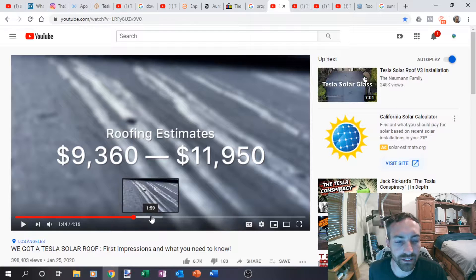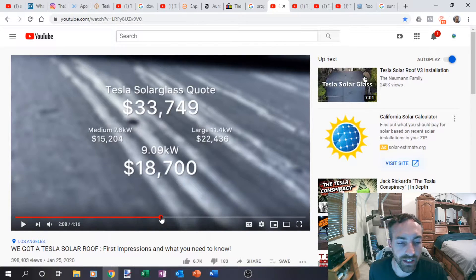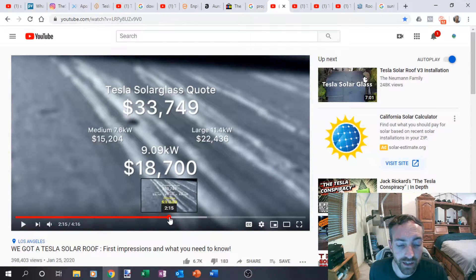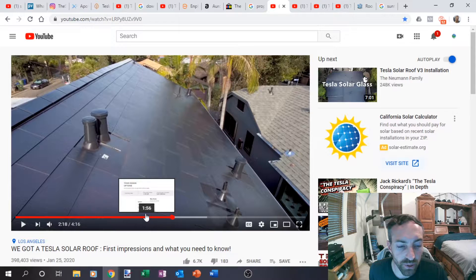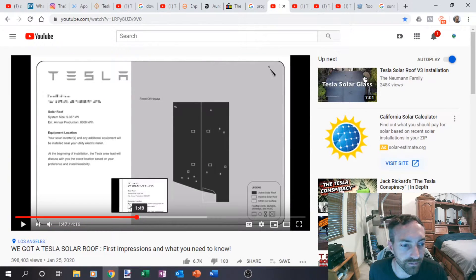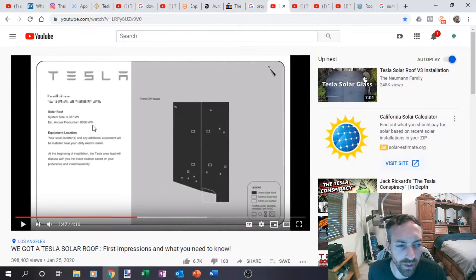The roof estimates were $9,000 to $11,900. He was talking about his cost after the rebates — I assume he's just talking about the 26% tax credit. I reverse calculated that and he came out to a $3,000 difference for solar versus roof. But notice this is a nine kilowatt solar system.